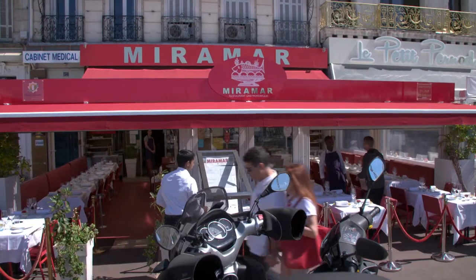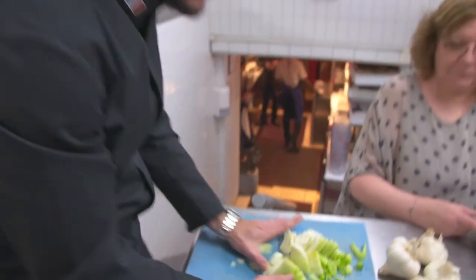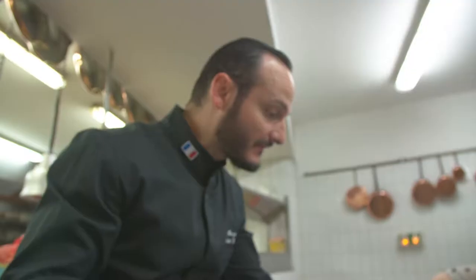The Mirama restaurant in Marseille serves one of the most delicious bouillabaisse fish stews. Owner-chef Christian Buffa is happy to share his secrets.